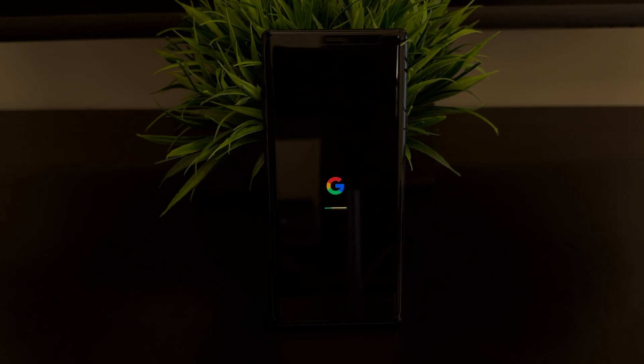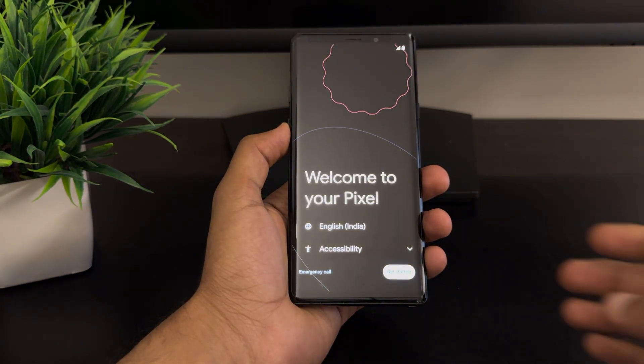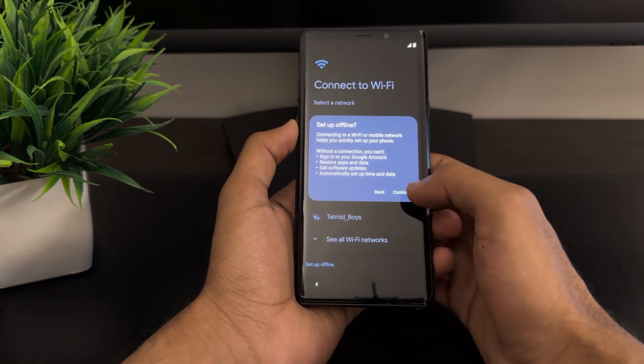After the reboot, you will be greeted by the Pixel Experience setup screen. Just follow the instructions to set up your device as usual and you are good to go.